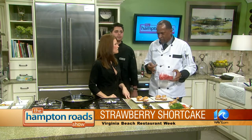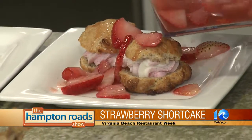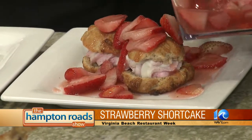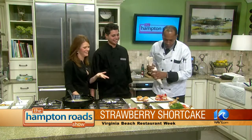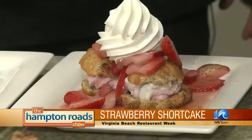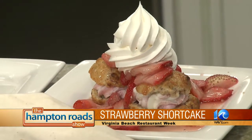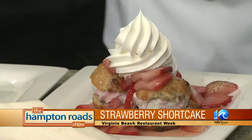Obviously this time of year we use a little more sugar because the strawberries aren't as sweet — you'd wait until June or July for those really sweet strawberries. We put the strawberry mixture right over top of the biscuit to give it that good flavor, then top it with a nice dollop of whipped cream and finish with fresh mint leaves. Beautiful.